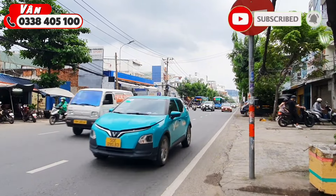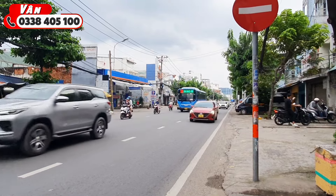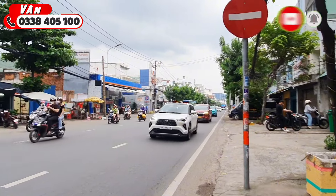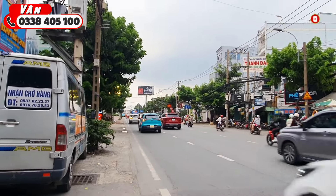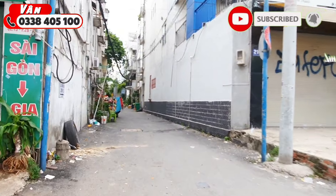Vị trí Vân đang đứng là ngay mặt tiền trục đường quốc lộ 13, phường 26, Bình Thạnh. Phía xe to vừa đi ra đó là khu vực bến xe miền Đông cũ. Nếu đi về hướng này là ra Cầu Bình Triệu, quẹo trái sẽ ra được trục đường bên Bộ Lĩnh. Căn nhà Vân giới thiệu hôm nay nằm ở trục hẻm này.